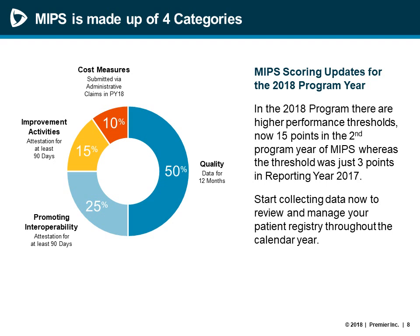The cost category was finalized for 2018 as 10% of the MIPS final score weight and will grow in future program periods. The measures within the cost category are calculated by CMS for applicable individuals and groups using administrative claims data, if they meet the case minimum of attributed patients for a measure and if the benchmark for that measure has been calculated.